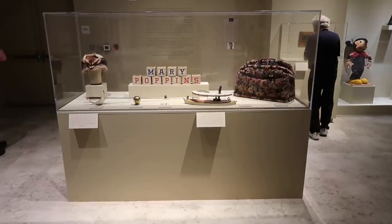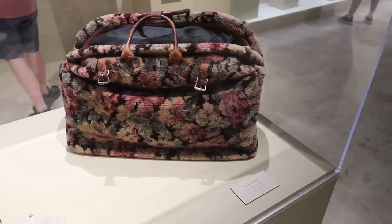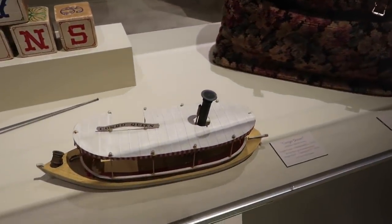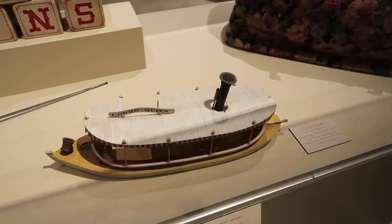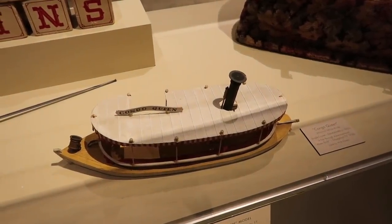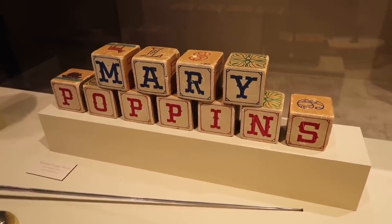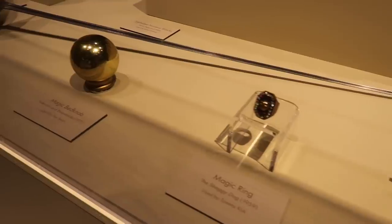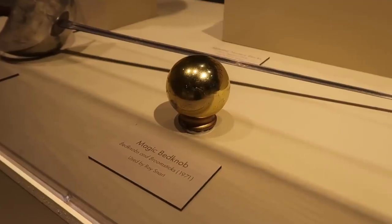And speaking of Mary Poppins, look at this case — the carpet bag used by Julie Andrews. And the Congo Queen, an attraction model vehicle from the Jungle Cruise, obviously from 1955. Using a couple of TV specials — a trip through Adventureland and something called Waterbirds from the next year. Also screen-used are these blocks from The Shaggy Dog, and the Magic Ring. And one of my favorites — starring Angela Lansbury — Bedknobs and Broomsticks.